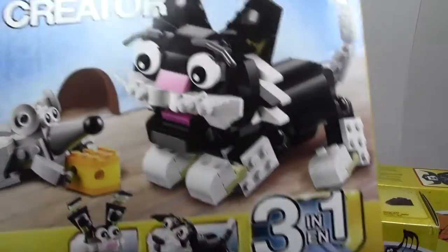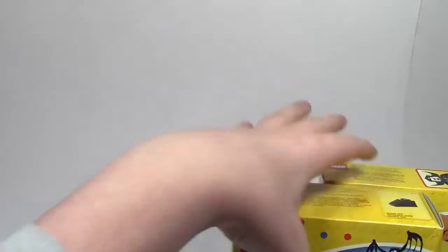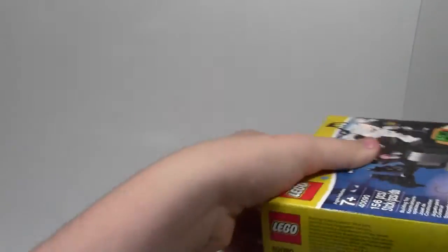From my grandma and grandpa, I got set number 31021, Furry Creatures. This is a cool set here. I'll put that to the side — lots of stuff, hard to fit it all in my backdrop.